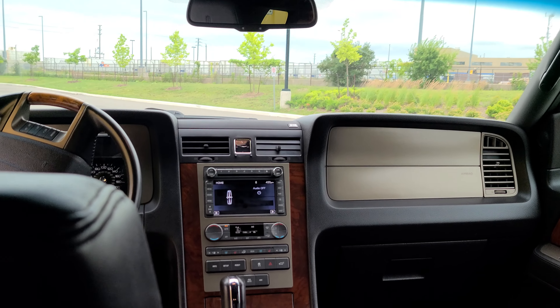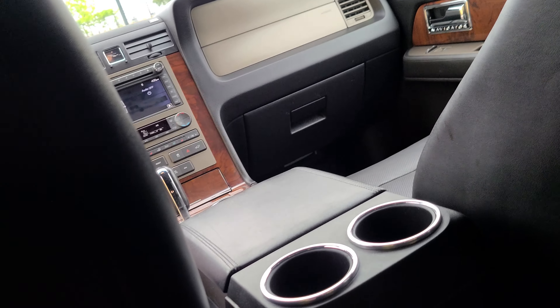You've got some rear climate control down here and some air vents. Here's a shot of the hood. This is the third row — it's a power retractable third row. I'll show you that in just a second.